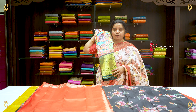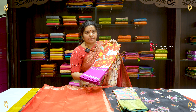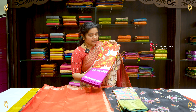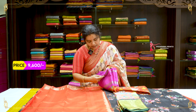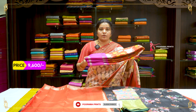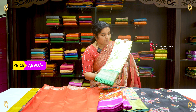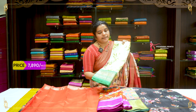It is a 25% discount in the store. The next color combination is red and magenta — this price is Rs. 12,900, after discount Rs. 9,600. The next color combination is cream and green — this price is Rs. 7,890.